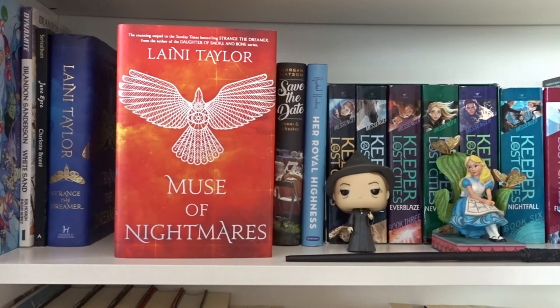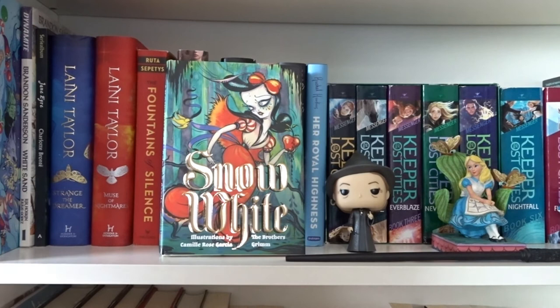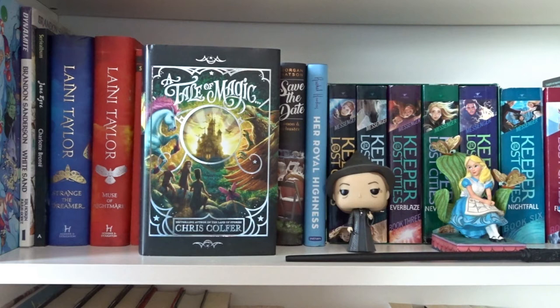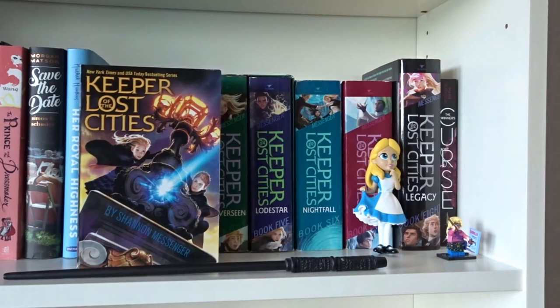Jane Eyre by Charlotte Brontë — the comic book version. Strange the Dreamer and Muse of Nightmares, both written by Laini Taylor in the Strange the Dreamer series. The Fountains of Silence by Ruta Sepetys. Lovely War written by Julie Berry. Snow White written by the Brothers Grimm, illustrated by Camille Rose Garcia. Cinderella and the Little Glass Slipper written by Charles Perrault, illustrated by Camille Rose Garcia. A Tale of Magic by Chris Colfer. The Prince and the Dressmaker by Jen Wang. Save the Date by Morgan Matson.